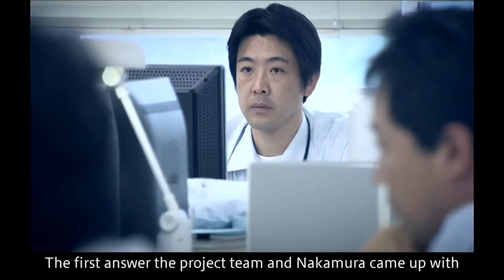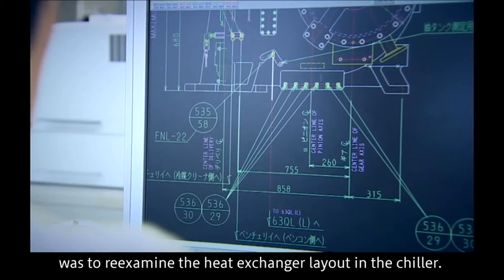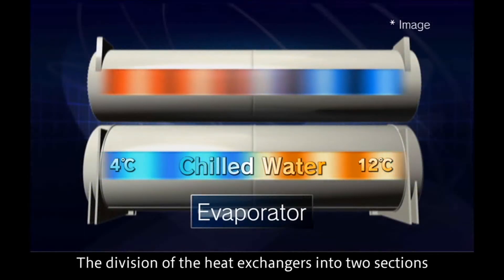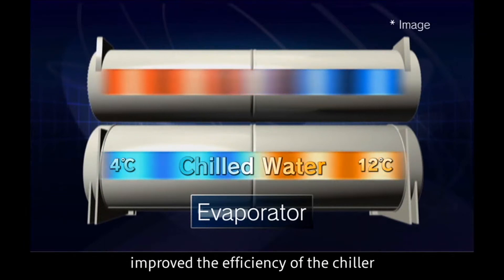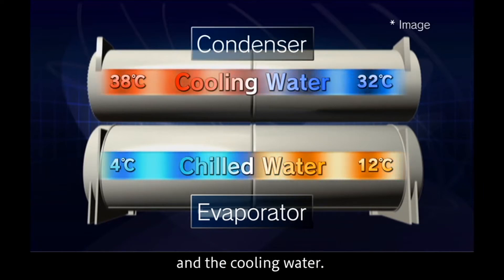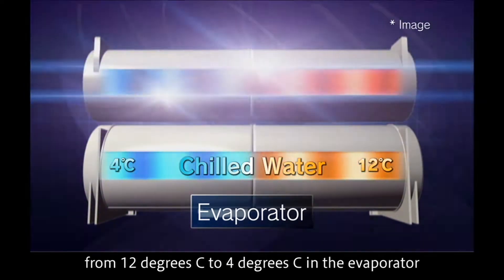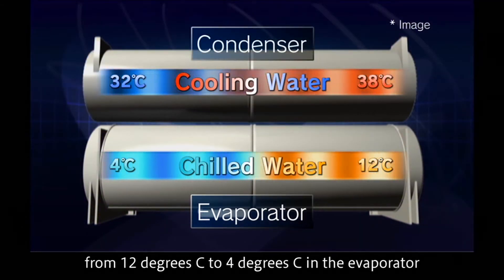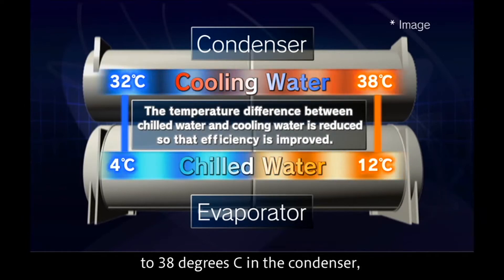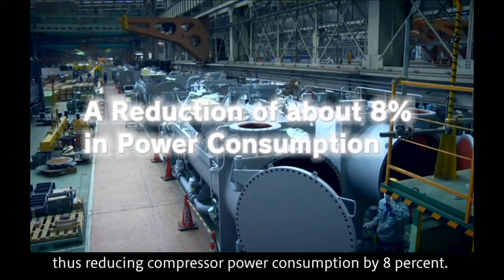The first answer the project team and Nakamura came up with was to re-examine the heat exchanger layout in the chiller. Dividing the heat exchangers into two sections improved the efficiency of the chiller by reducing the temperature difference between the chilled water and the cooling water. This was realized through the counterflow of chilled water from 12 to 4 degrees Celsius in the evaporator and cooling water from 32 to 38 degrees Celsius in the condenser, reducing compressor power consumption by 8 percent.